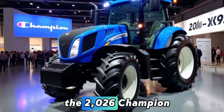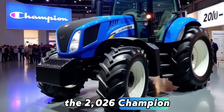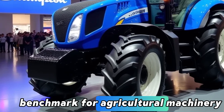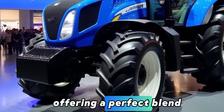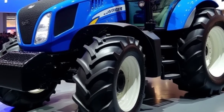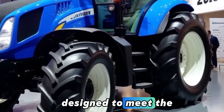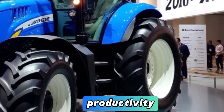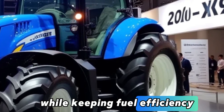Welcome back to our channel. The 2026 Champion X-X92 tractor has set a new benchmark for agricultural machinery, offering a perfect blend of innovation, efficiency, and performance. Designed to meet the demands of modern farming, this tractor ensures optimal productivity while keeping fuel efficiency in mind.